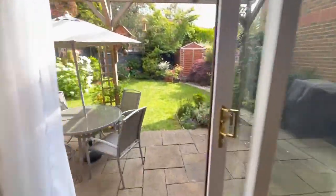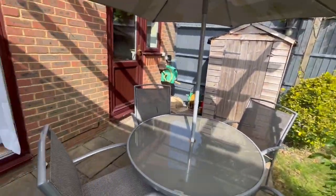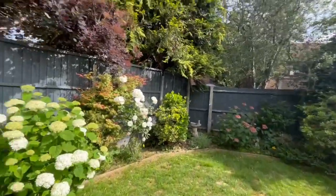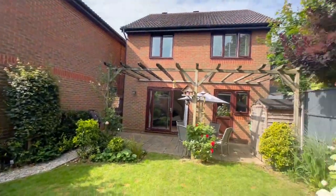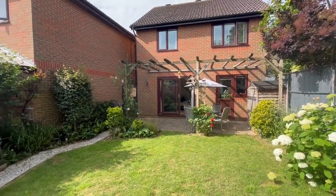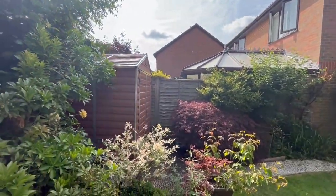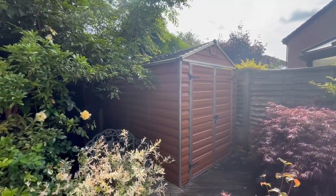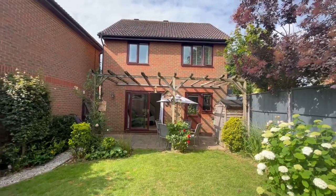The back garden is really private — they've got their sun trap, all enclosed by fencing with lots of hedging and trees. The houses in this road are staggered, so the neighbour is much further back, giving you extra privacy. There's also a fabulous little workshop — a metal shed with power and lighting in there.